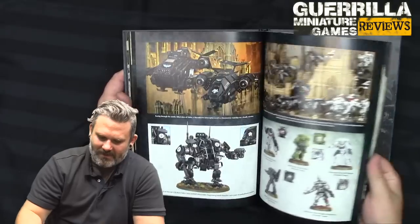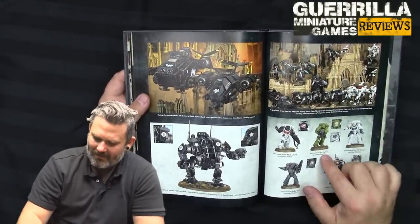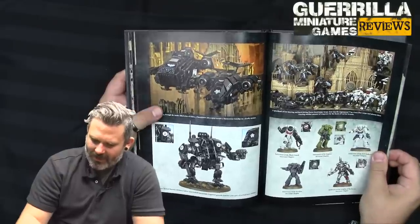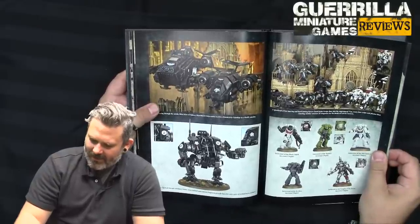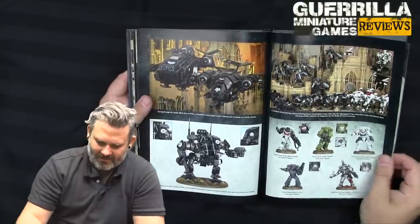Here are the Repulsor tanks. And my favorite successor chapter — the Raptors — because they've actually painted them an odd green here. They used to be more of an olive drab, a military camo. And now they're in kind of a pea soup green, so I'm not really sure about it. But that's my favorite successor chapter of the Raven Guard.